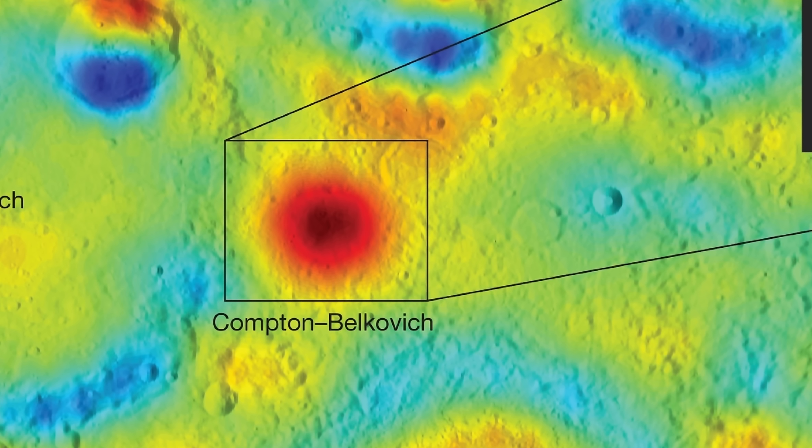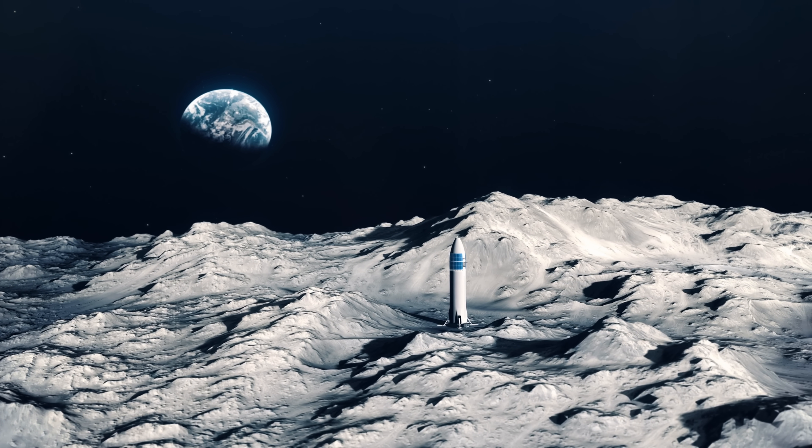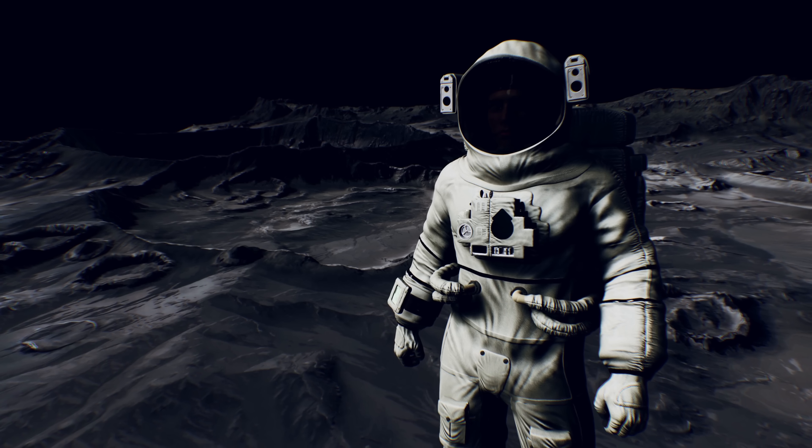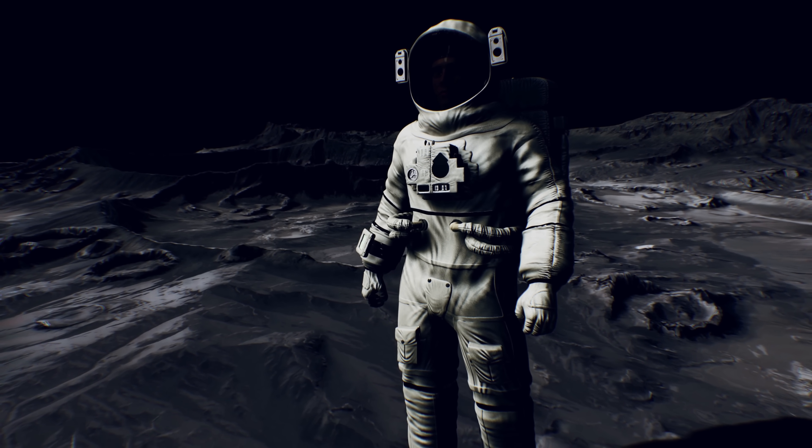Nevertheless, whatever is happening here is definitely intriguing — and more so because if we ever do have a lunar colony or a lunar mission, this is a really cool location to potentially set up a base. It's quite likely that there are a lot of resources here and it's also quite likely to be a relatively safe location.